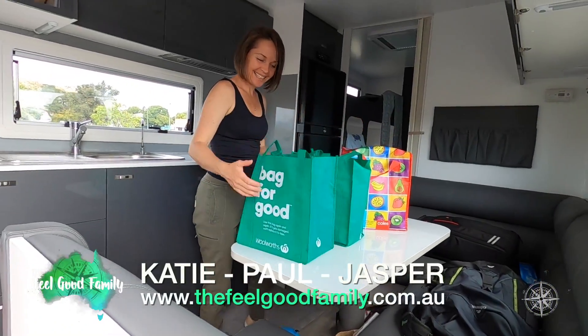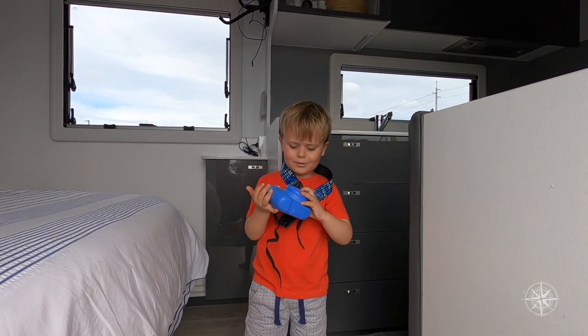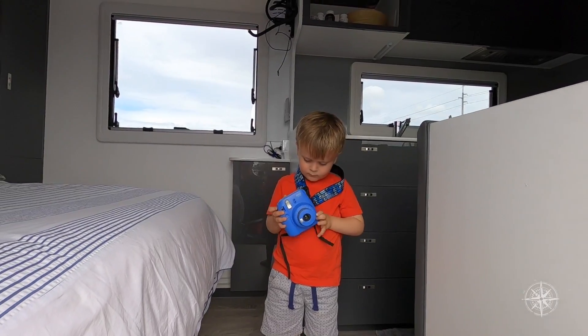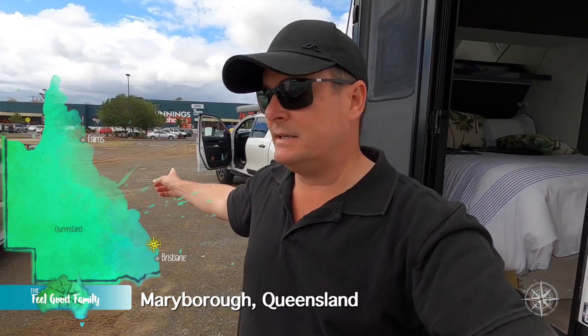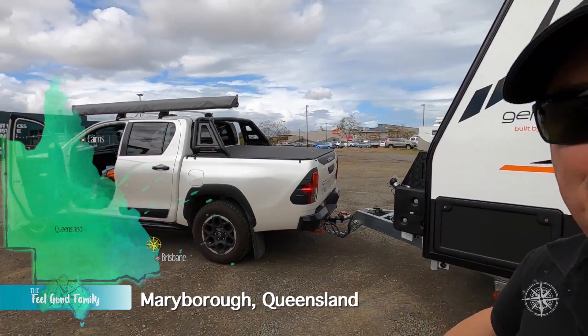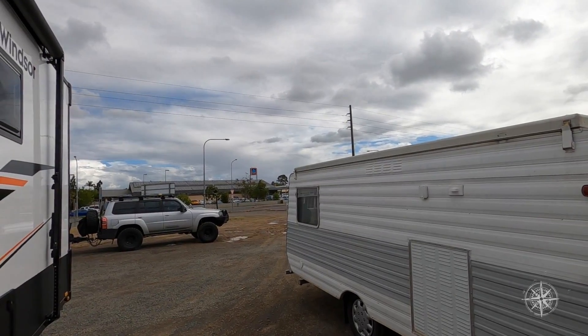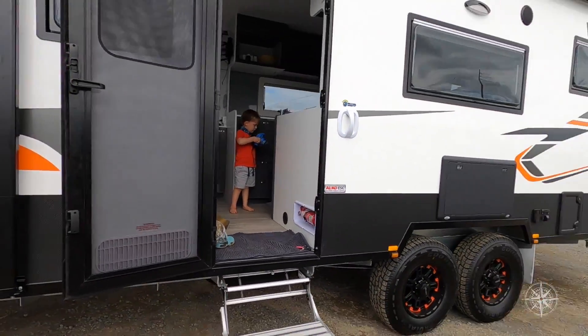There's Katie — get the shopping away. Jasper's our new cameraman. How cool is this spot? We're in Maryborough. Behind me, Bunnings. Over there, Coles and Subway and Shopping Centre. Maccas, Hungry Jacks if that's your thing. Over in the far corner, you've got Aldi. What is so good about this place is that it's basically this massive empty lot that you can just park your van up.